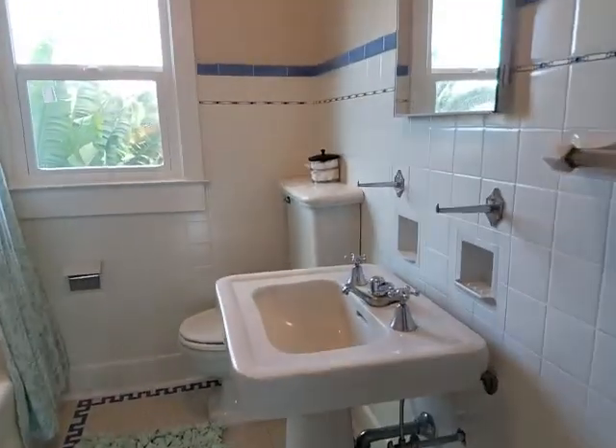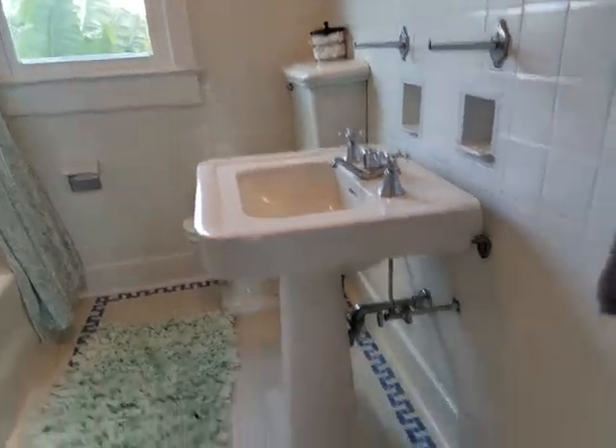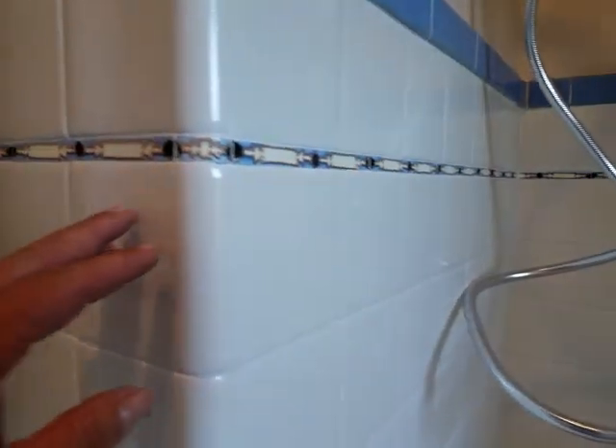I love this bathroom — I really really like it. I like the tile on the floor which is original, and the detail work of the tile here. It's just really well done.